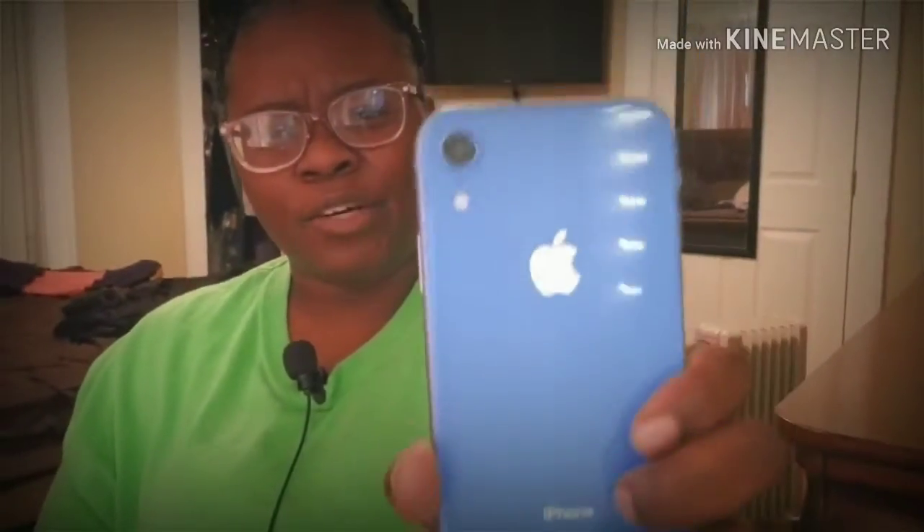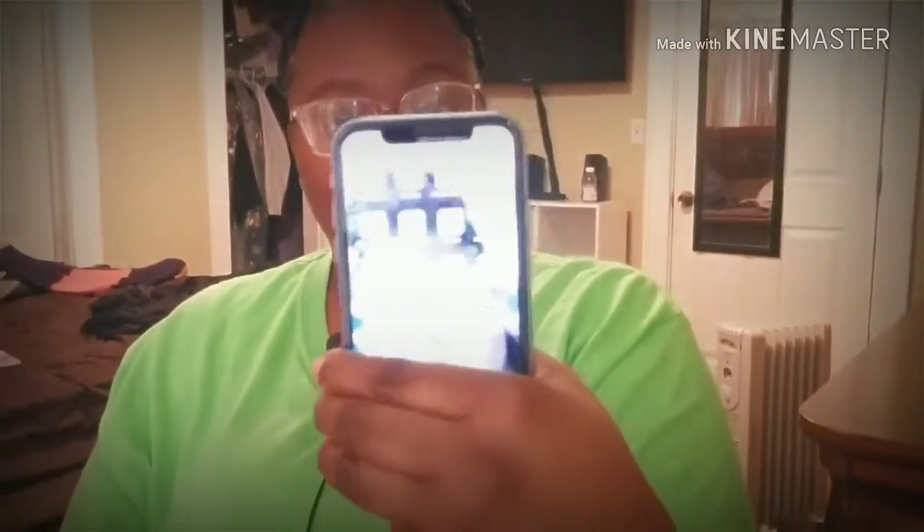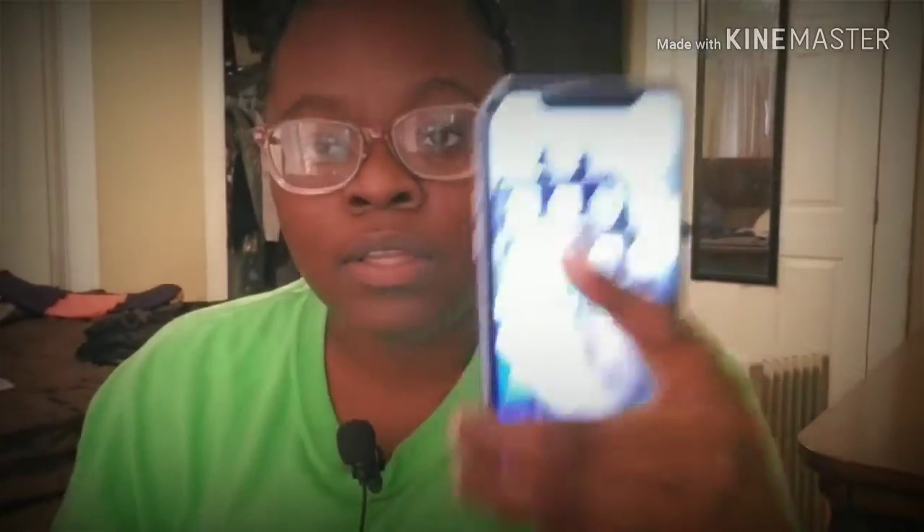My name is Kia Billingsley, back again with another video. Today I just wanted to do this video about my thoughts on my iPhone XR. I picked this up on launch date, which was Friday, and I've had two days to play with the phone and I feel like I'm ready to give you my thoughts on this device.